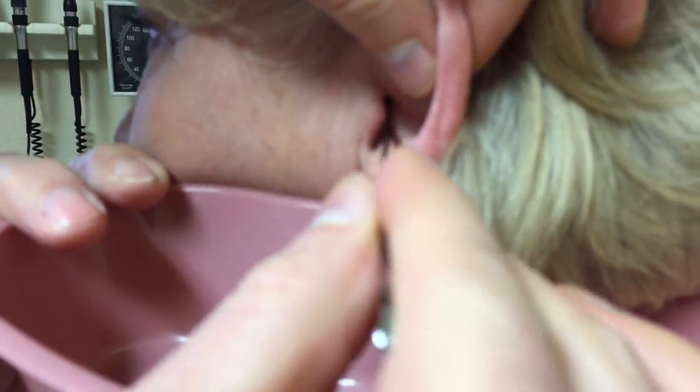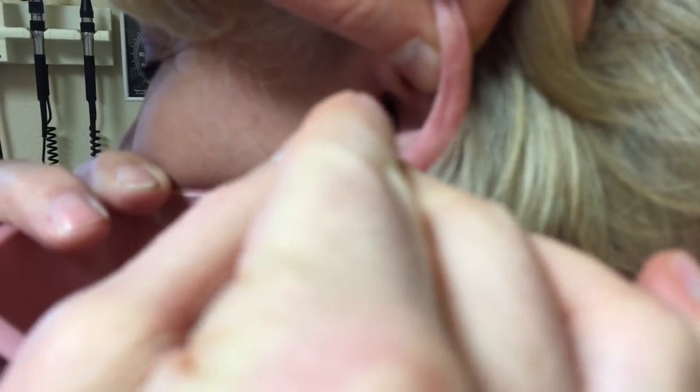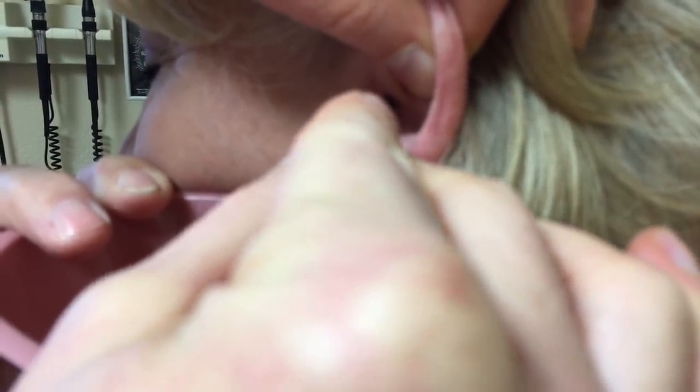This is Dr. Mark Vaughn of the Auburn Medical Group, and this is a case of a curatage — not really a curatage, but more of a forceps removal of cerumen from a patient's ear.